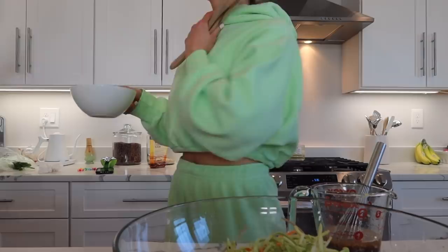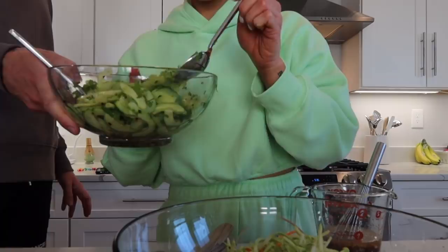I almost forgot the shelled edamame. Maybe hot water to thaw them — are they frozen? This is bomb. Try this.